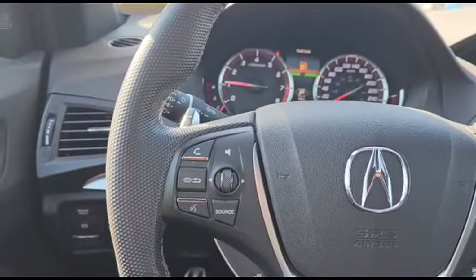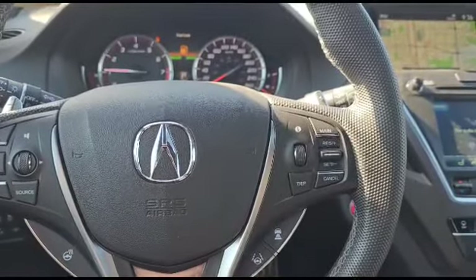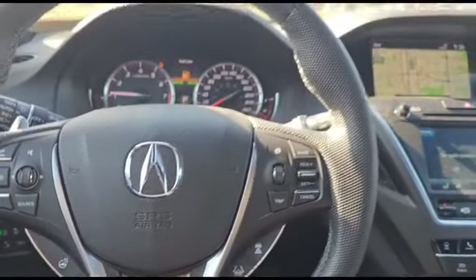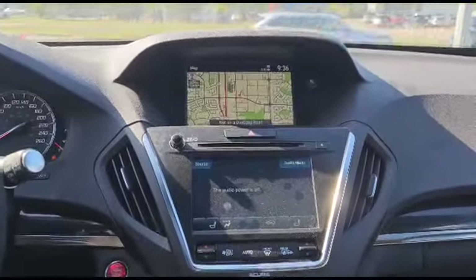Over here you have your stereo controls. Down below you've got the heated steering wheel. Over here you've got your cruise control, adaptive cruise, and lane keep assist. This is how the infotainment system looks, with dual screens — the top screen has navigation and the bottom handles your climate control and radio.